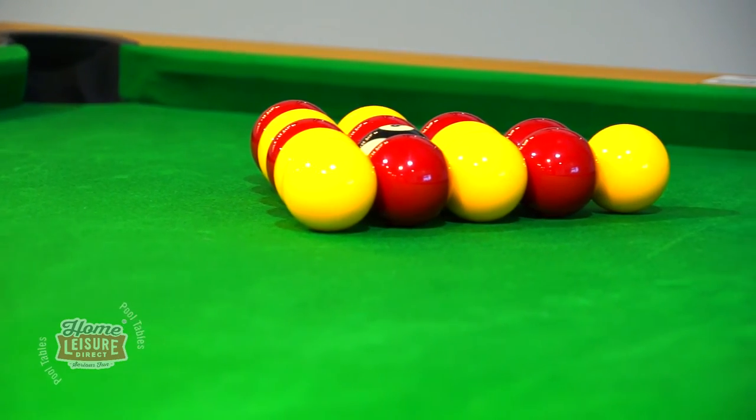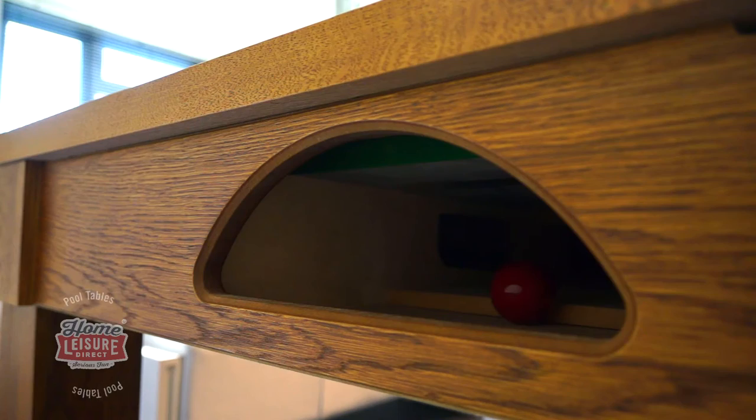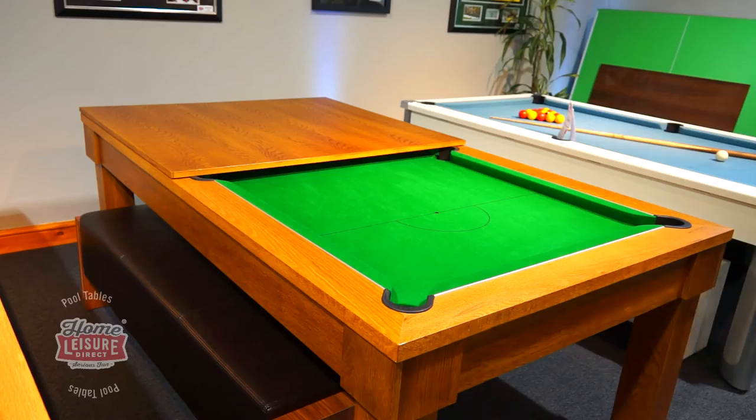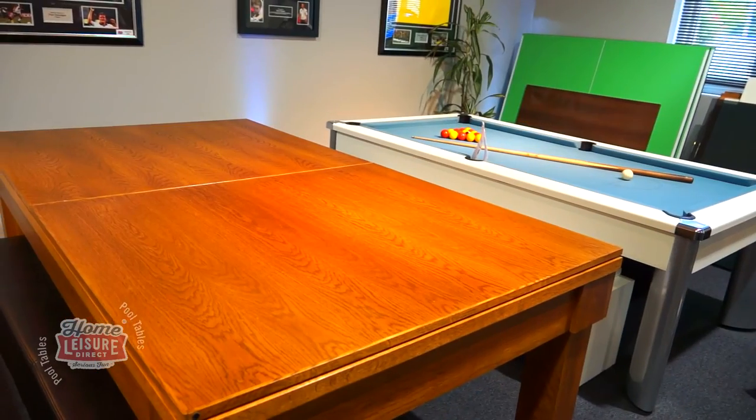Ball return also comes as standard, where balls will be delivered following potting. Also standard on the Unique are dining tops — rest these over the cushion rails to leave you with a stunning looking dining table.